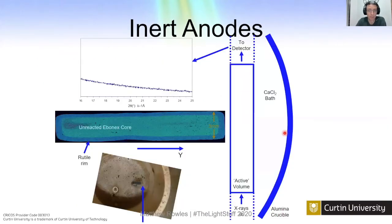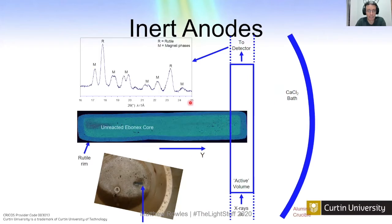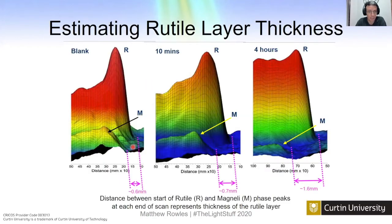By scanning our sample across the active volume, when we clip the end of the anode we start seeing rutile peaks — titanium dioxide, the fully oxidized titanium. As we keep going, the Magnéli phases come in as the unreacted core passes through, with more Magnéli and less rutile. By tracking where the rutile appears and where the Magnéli phases appear, this distance — about 0.6 to 0.7 millimeters — gets bigger as reaction time increases. We can start to estimate how the reaction progresses with time.